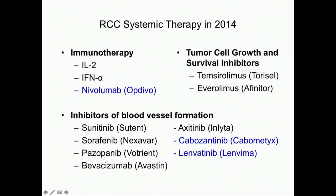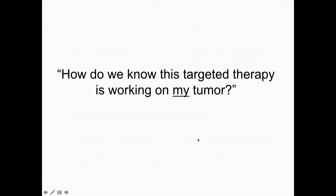In 2014, all we had were the treatments in black on this slide, and in the past year, the three I've added are in blue. We've heard a lot today about immunotherapy — nivolumab on Opdivo being the newest immunotherapy we have — and also mTOR inhibitors like Torisel and Afinitor, which suppress tumor cell growth and survival signals. By far the biggest category, however, are pills and IV treatments that are inhibitors of blood vessel formation, including the newest agents cabozantinib and lenvatinib.